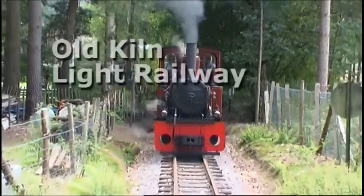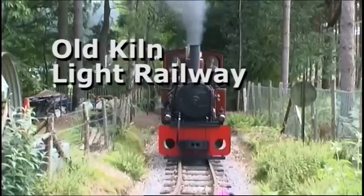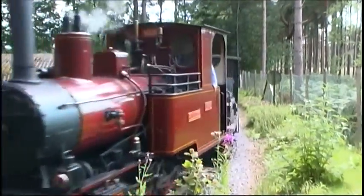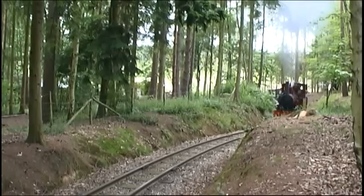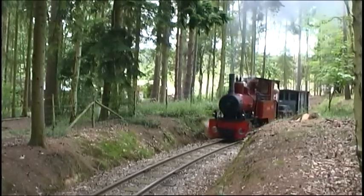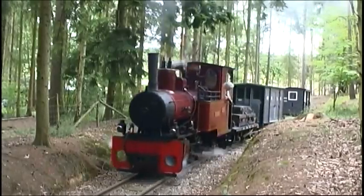The two-foot narrow-gauge Old Kiln Light Railway is located in the beautiful Surrey Hills countryside, just three miles south of Farnham, extending for half a mile around the perimeter of the Rural Life Centre. The railway has occupied the present site since 1982.